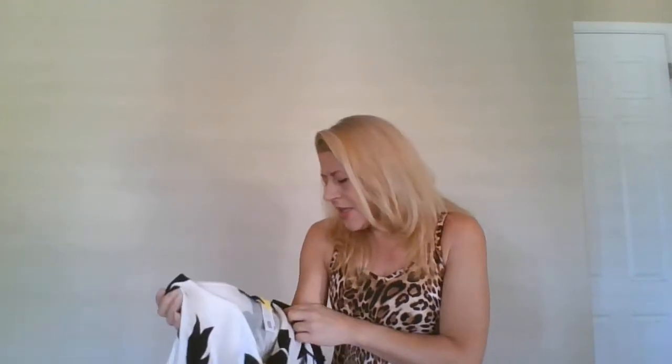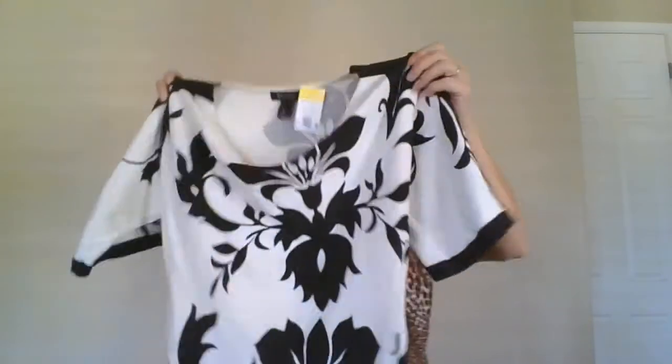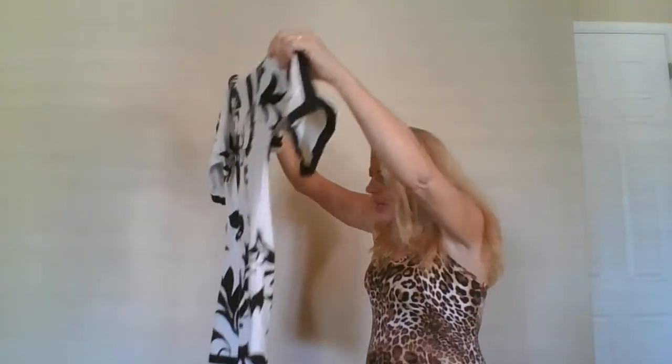This is another White House Black Market piece, size small. I think it's stinking adorable — like a little mini dress or tunic top that goes almost to my knees. It's got a drape scoop neckline with cold shoulder buttons you can unbutton on the sleeves. I love the print and pattern. It might be a little small for me, otherwise I'd try it!